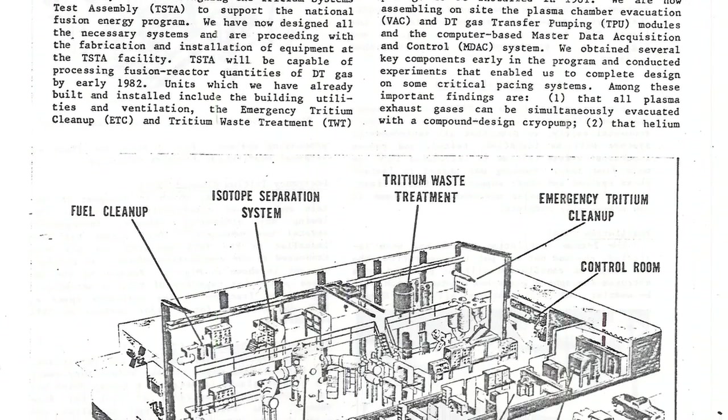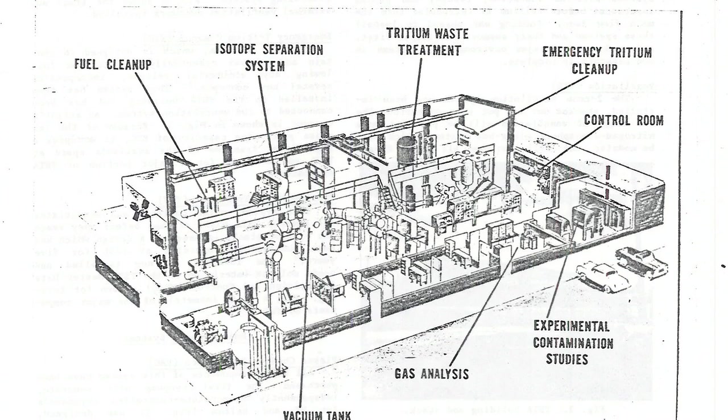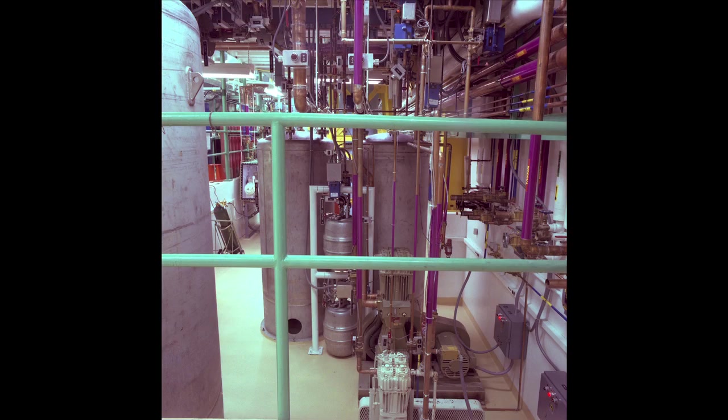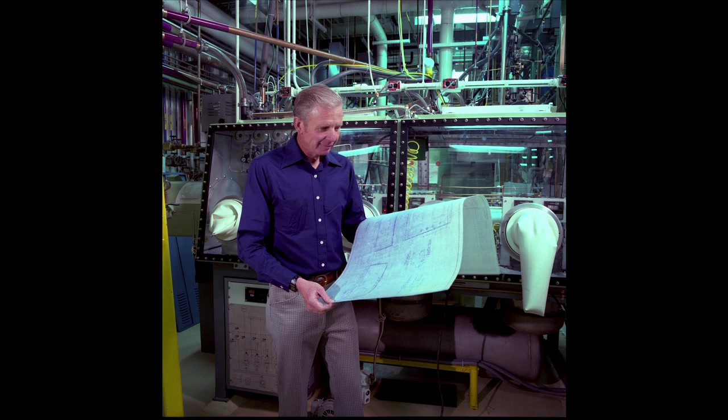It started on paper, gained momentum, and soon became a full-scale lab. Anderson's team formed a historic collaboration with the Japanese government, a collaboration whose work lives on today. It was exciting, it was fun, and the very fact that the technology we developed then, starting back in the mid-70s — you can trace the technology they're using in fusion right now back to that technology. There's been improvements and advancements, but it can all be traced right back to what started here.